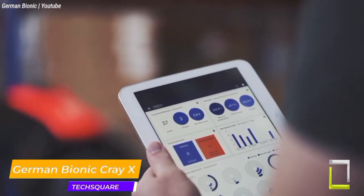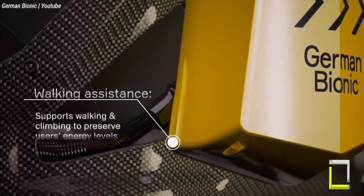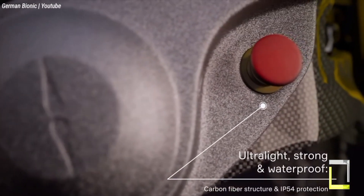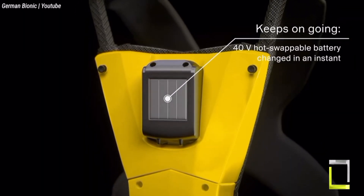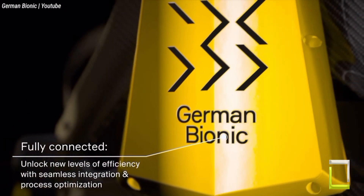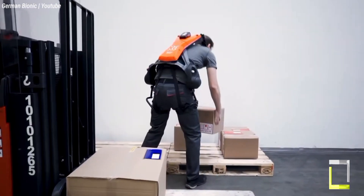Imagine handling difficult tasks with unwavering strength and minimal fatigue. That is the reality for the German Bionic Cray X, the world's first linked exoskeleton. This unique wearable gear enables workers in demanding industries such as construction, logistics, and manufacturing. The Cray X is designed for harsh settings with a sturdy, lightweight carbon fiber frame that is dust and water resistant. It offers dual assistance, supporting with both lifting and walking.